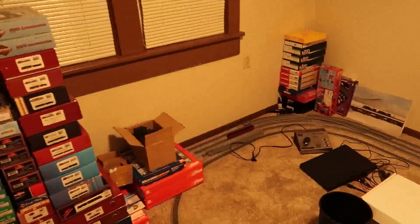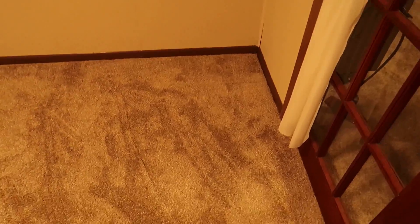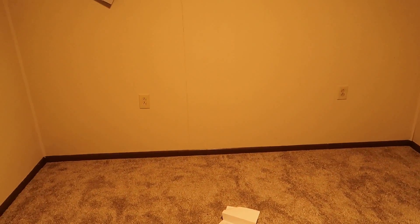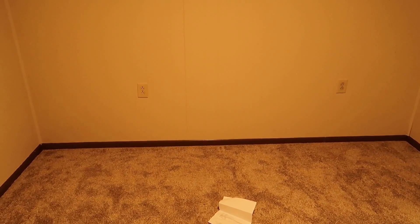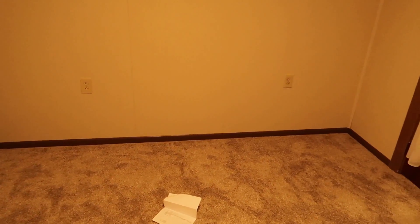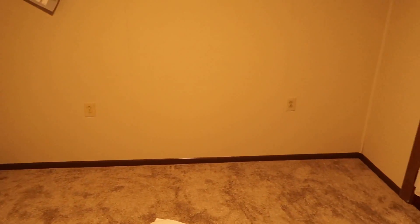I've pretty much cleared everything out of the train room. This space here I used to use for the laptop and a couple other things, and then this was the other half — it's all blank now. I'm going to start on this wall first. It's roughly about eleven and a half feet from side to side, and I'm planning on going out about two feet, so the benchwork is going to be roughly a six-by-two section and another section about five and a half feet.